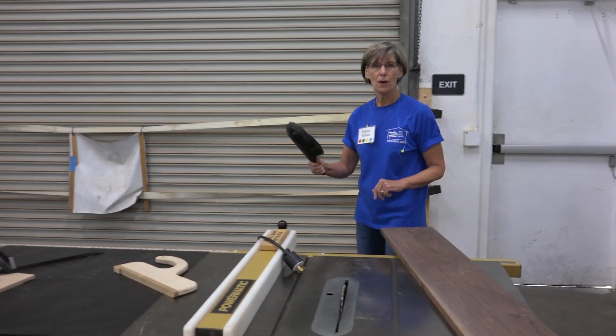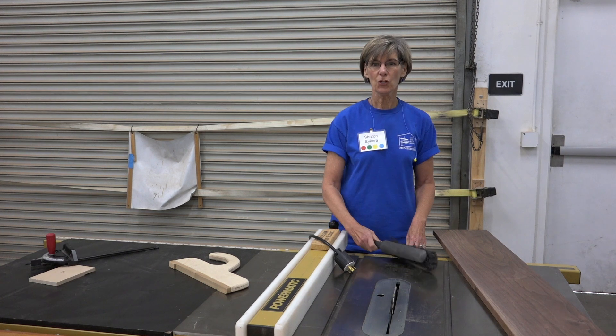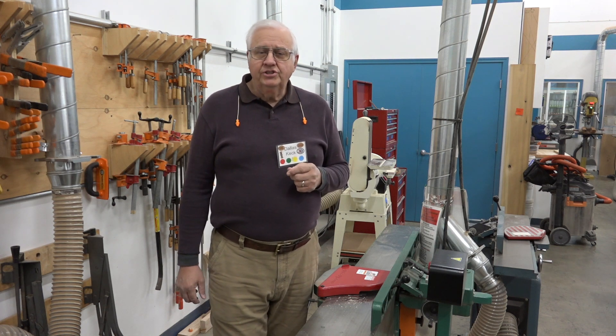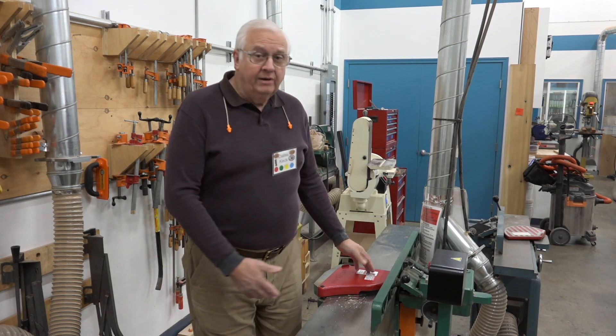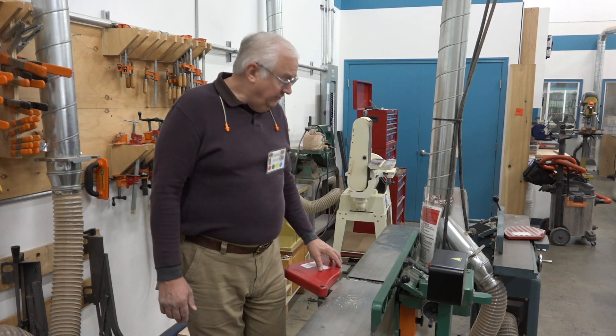Clean as you go — poor housekeeping can cause accidents. Secure all loose clothing, jewelry, and long hair. Do not wear gloves when operating power tools. If you do not know how to operate a machine, ask the shift supervisor for assistance. Use the machines only for their intended purpose, and report any dull blades. Never reach over a running blade, and do not remove any guards or other safety devices.